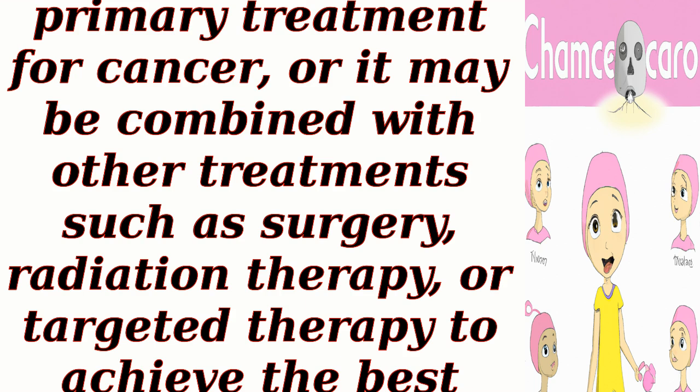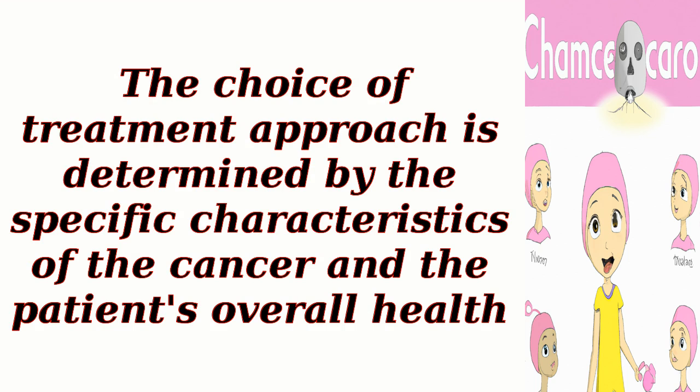Chemotherapy may be used as the primary treatment for cancer, or it may be combined with other treatments such as surgery, radiation therapy, or targeted therapy to achieve the best possible outcome for the patient. The choice of treatment approach is determined by the specific characteristics of the cancer and the patient's overall health.